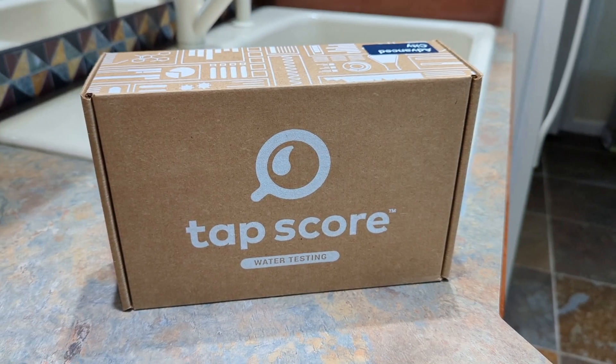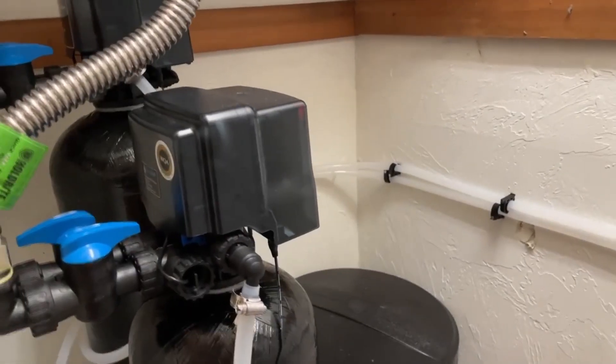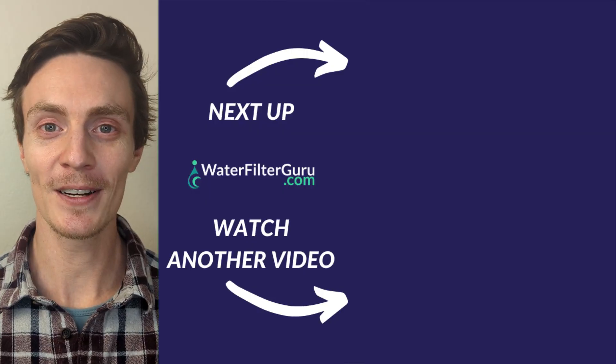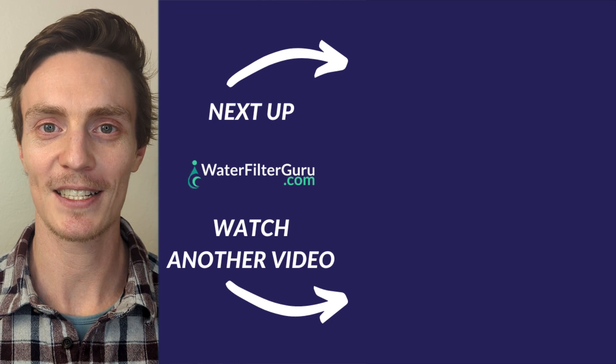It's extremely important to test your water before purchasing a treatment system so that you can be confident it's actually capable of addressing your contaminants of concern. If you'd like to get your water tested with TAPScore or check out the Springwell system that we installed for this project, there are links and discount codes down in the description. And if you enjoyed this one, click or tap the screen right now to keep watching more of our water filter testing videos.